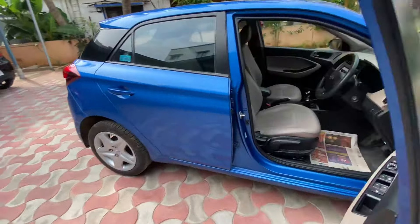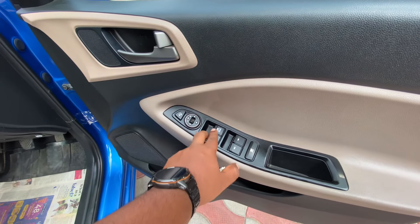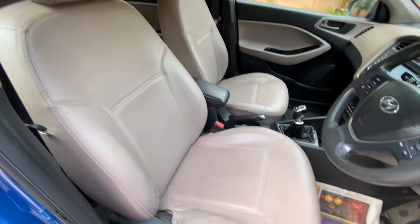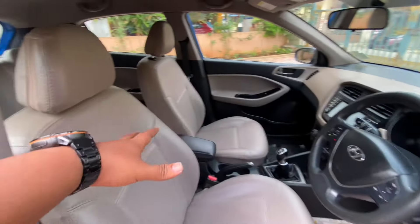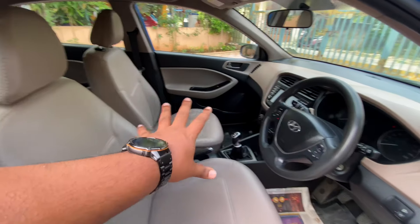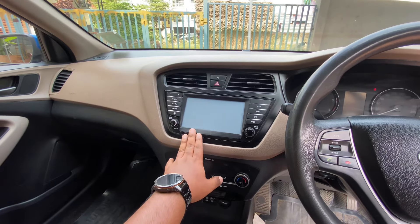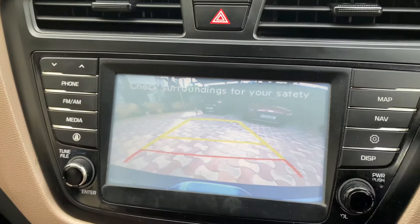Let's check the interior condition. In the door you will find all features — including auto up and down power windows, available in the top end. The interior has a dual-tone beige and black combination. The previous owner has fitted leather seat covers, giving it a nice finish. The main touchscreen infotainment system provides navigation and music. The reverse camera quality is also good.